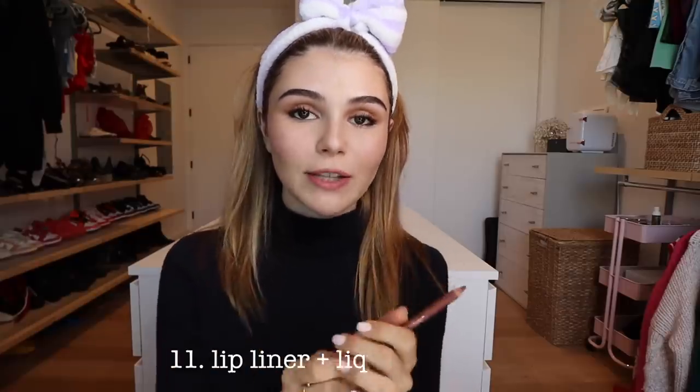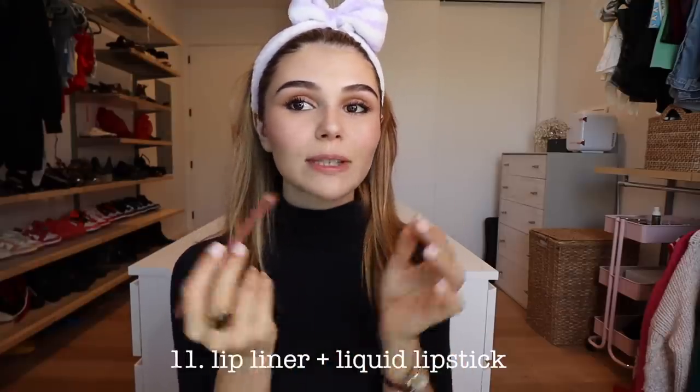I've been loving this Code 8 lip surrealist lip pencil in the shade Salvador — same brand as the eyeliner, really bomb. I'm also using this Urban Decay liquid lip color in Textum. Okay, you've got to trust the process and wait for that to dry. And that's it.